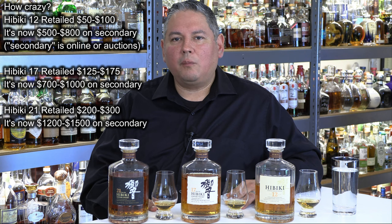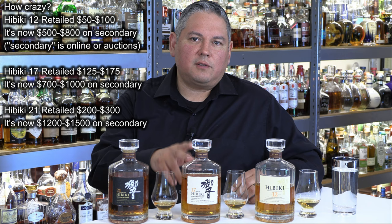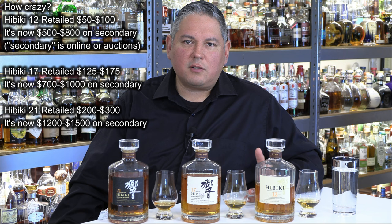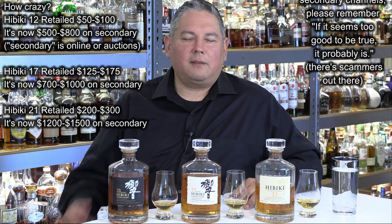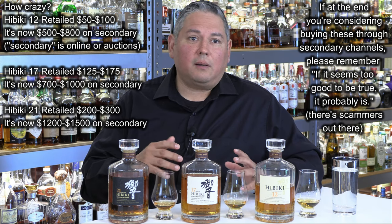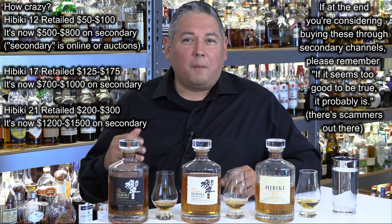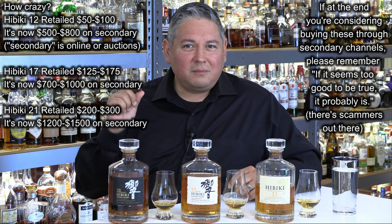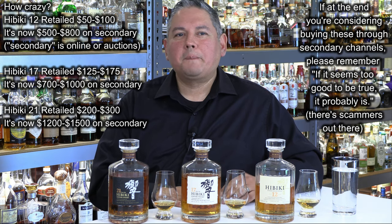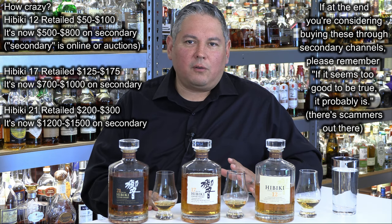So I thought a good video would be to break these three out — the Hibikis: the 12 year old, the 17, and the 21 — and just kind of taste them side by side, give you my impressions of them, let you know how they stand. Because I have a good gauge of where single malts are and where they've been — is this going to fit a super premium level of character, or is this just going to be something where you can probably get this profile another way? So that's what I'm going to do today.